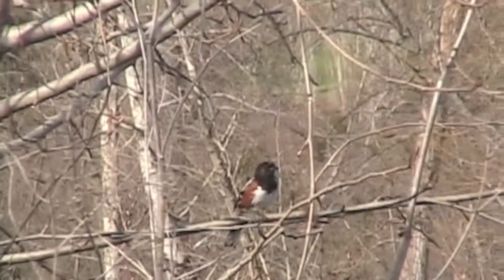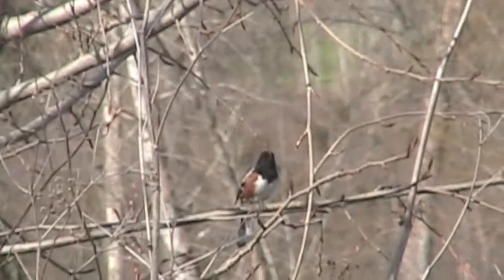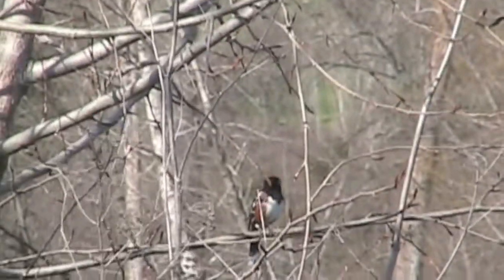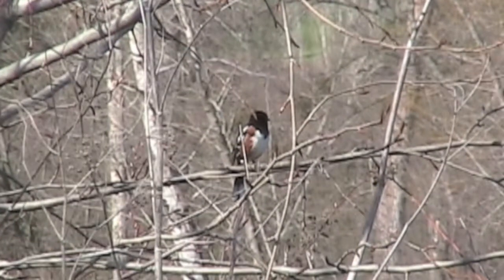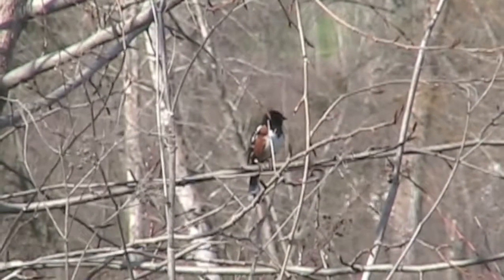This rufous-sided towhee is perched in a riparian zone along Bear Creek. The name towhee comes from the bird's call. These were once known as spotted towhees, and they have a wide range in North America. They're found in woodlands, forest edges, and gardens — any place where there's low scrubby growth.